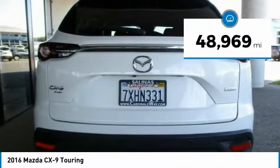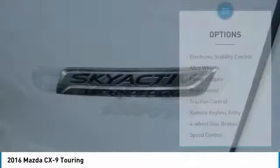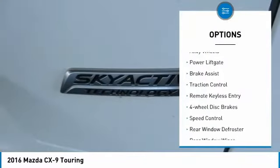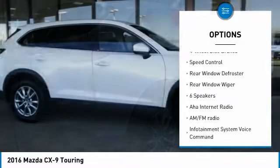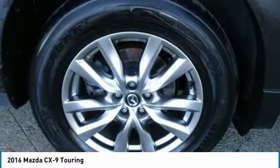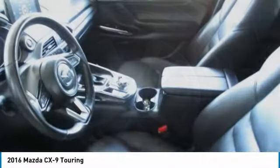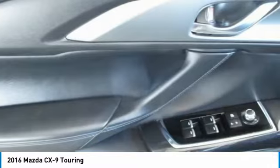This vehicle has less than 50,000 miles. Here are some of this vehicle's great options: electronic stability control, alloy wheels, power lift gate, brake assist, traction control, remote keyless entry, four-wheel disc brakes, speed control, rear window defroster, rear window wiper. Is love at first sight really possible? Let us know when you stop in.